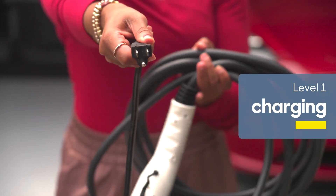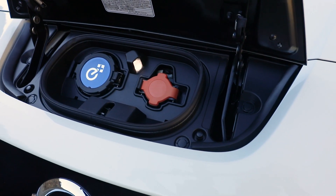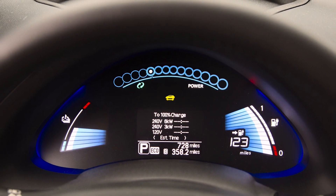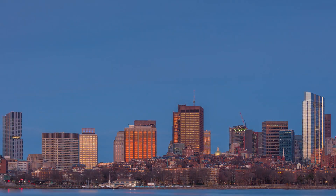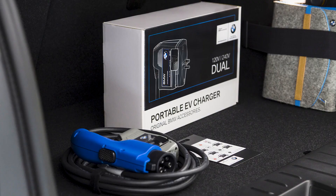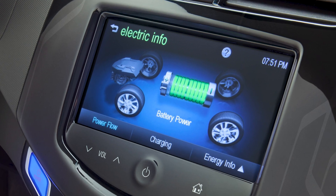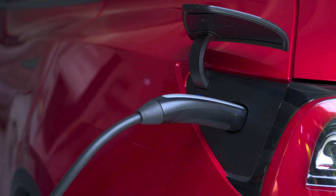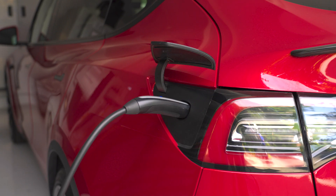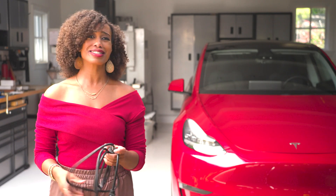Level one EV charging equipment delivers standard household outlet current at 110 or 120 volts. It's not fast and in some cases can take a day, two, three, four, or more to charge. Level one charging uses a specialized plug that comes with your EV — just plug one side into an outlet and the other into the car and you're charging. It's important to never use an extension cord with your level one charger; it's a major fire hazard.